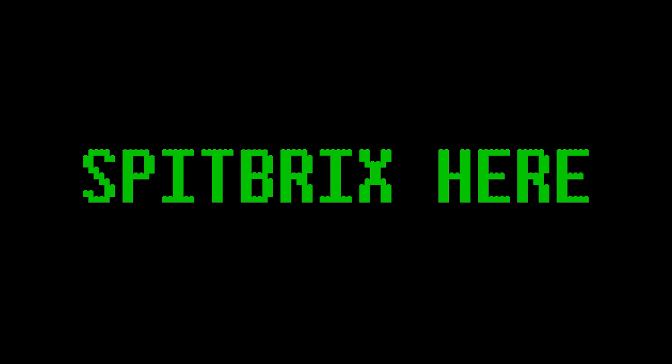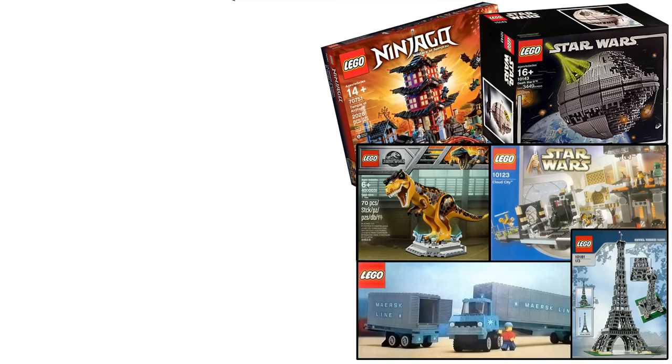Hey guys, what's going on? Spiprix here, back for another LEGO video, and today we'll be counting down the top 10 most valuable LEGO sets.